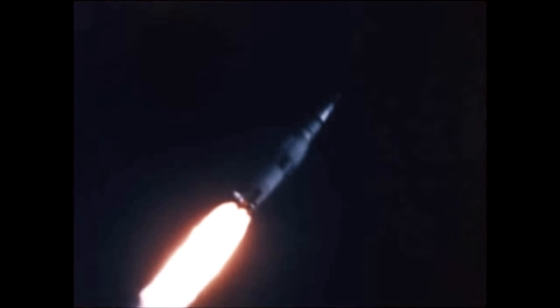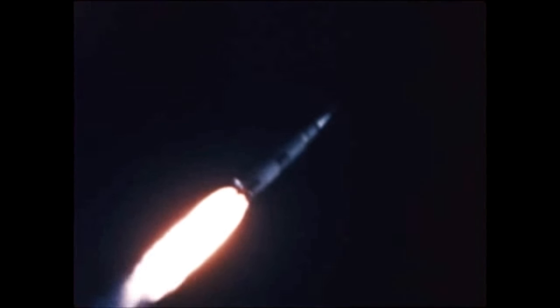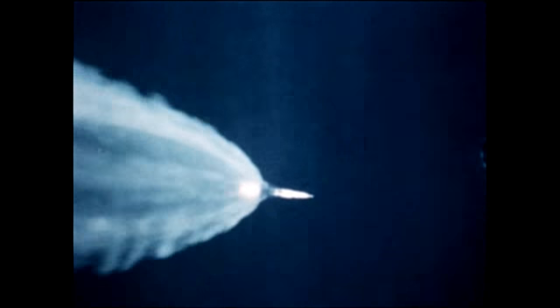Engineering evaluation of flight data indicated no significant deviations from the flight program with all mission objectives attained. The S-IC stage's center F-1 engine cut off at 2 minutes 15 seconds. The four outboard engines shut down at 2 minutes 41 seconds.